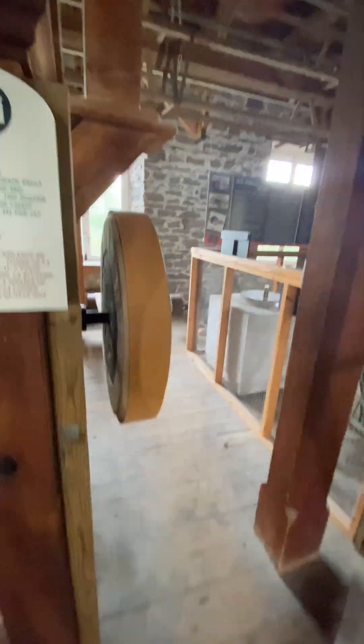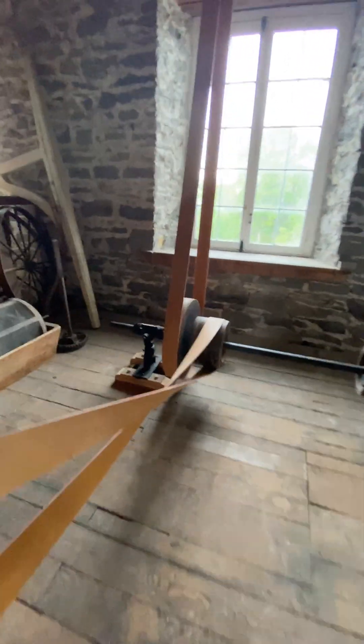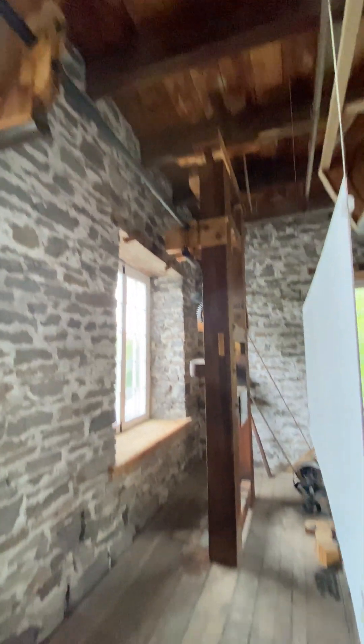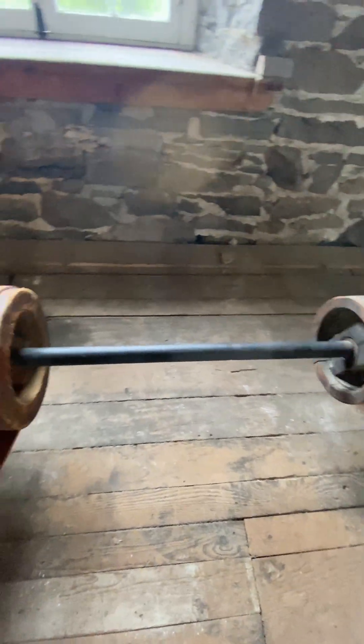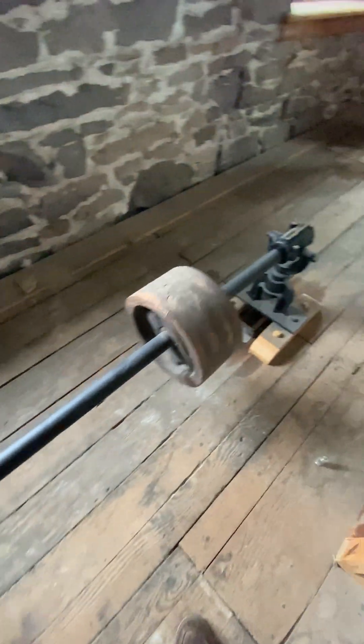So you saw the flour elevator carry the flour up to the attic — it's now dropping it down into this unit. It automatically sifts the flour so it falls into bags downstairs. The twisted belt is to change direction: if you want a shaft to turn clockwise or counterclockwise, you can run the belt straight or twisted — that's what changes the direction.